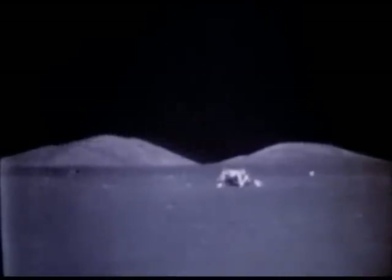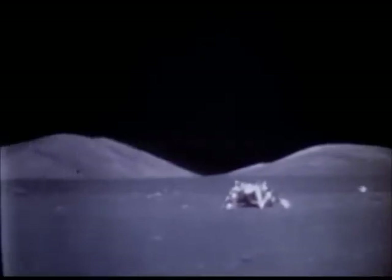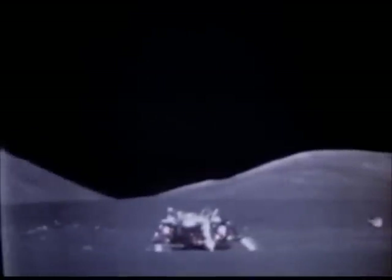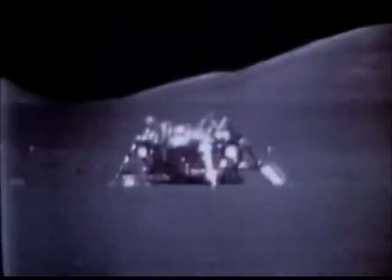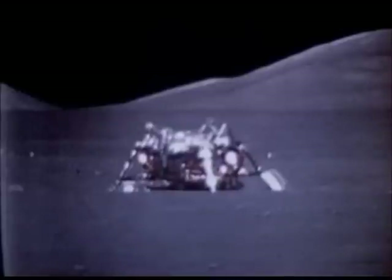On the descent stage of Challenger, forever on the moon, they left a plaque reading: "Here man completed his first explorations of the moon, December 1972 A.D. May the spirit of peace in which we came be reflected in the lives of all mankind."